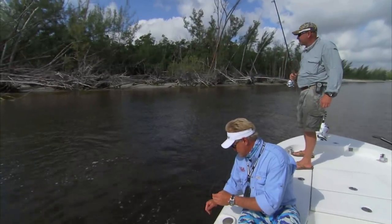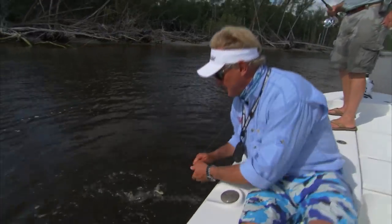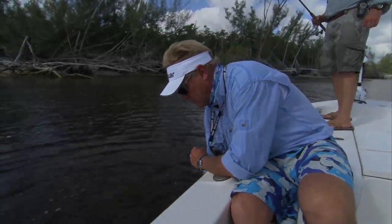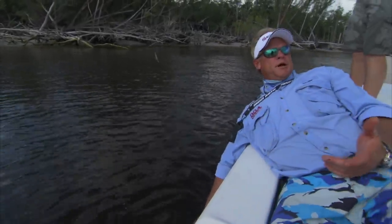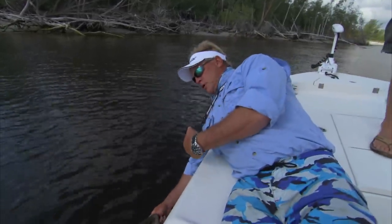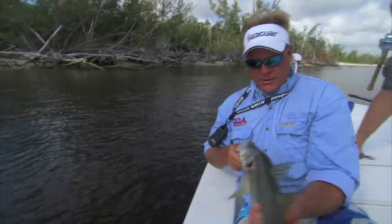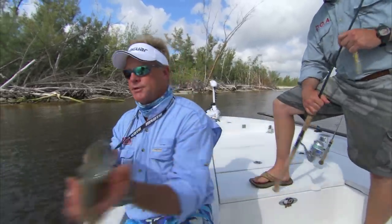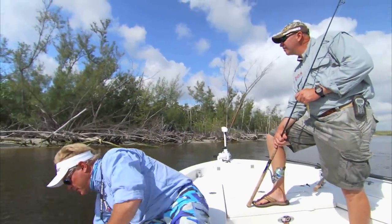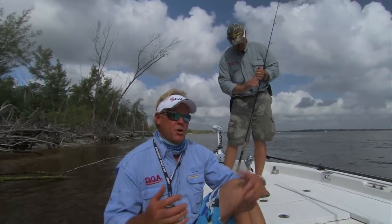Florida has just had the coldest winter almost in history, and the snook population all across Florida just took a beating. Addicted Fishing has teamed up with our sponsors, and we're going to be helping out the Snook Foundation — helping raise these guys right here. Remember, when you hold a snook, hold his belly like this. And especially take care of these guys this year. I'm going to let this guy go, and I'm going to tell you what we're doing here.